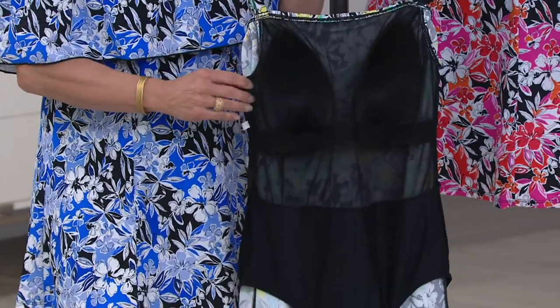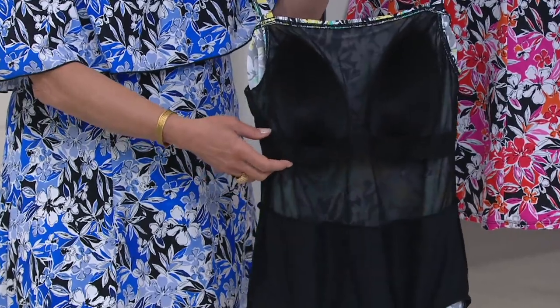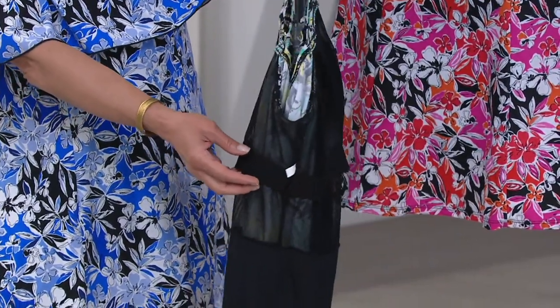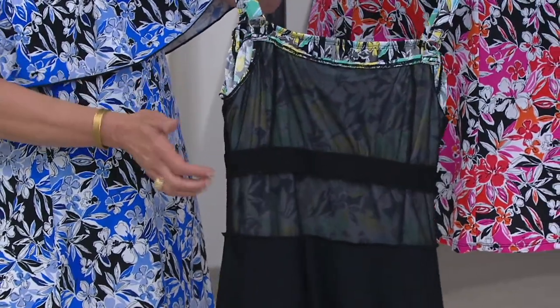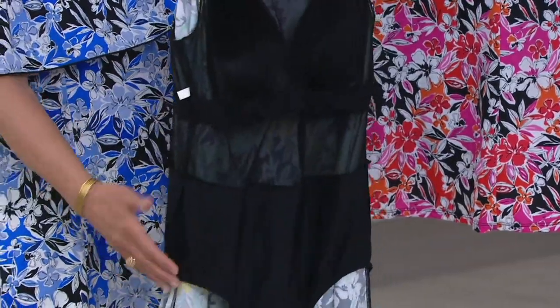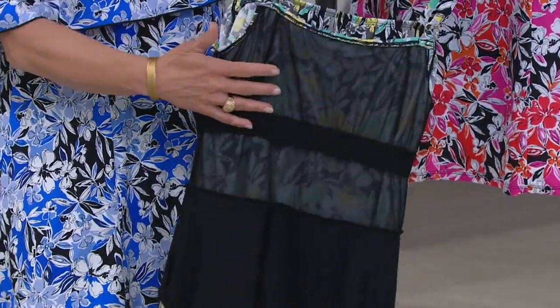I'm showing you a plus size here. In the plus size, the band that goes underneath the cups gets wider than in the missy sizes. But in both, it goes all the way around. Basically, you've got a full tank that has a built-in bra giving you support in the front, on the sides, and around the back.